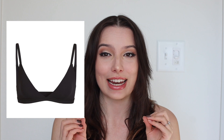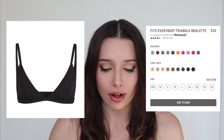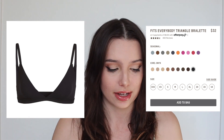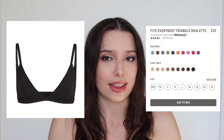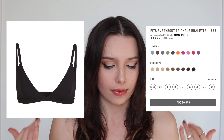I also found one from Skims — a place I have been dying to shop at for so long. I found this really cute bra: it's the Fits Everybody Triangle Bralette. I like the idea of a Fits Everybody bra top. This one ranges for about $32. It has seasonal colors and their traditional neutral palette, which I love that Skims does. You could wear this as a bra or as a top — either way, I think it would be such a great option. I love these seasonal colors and I think this bra top is very flattering.